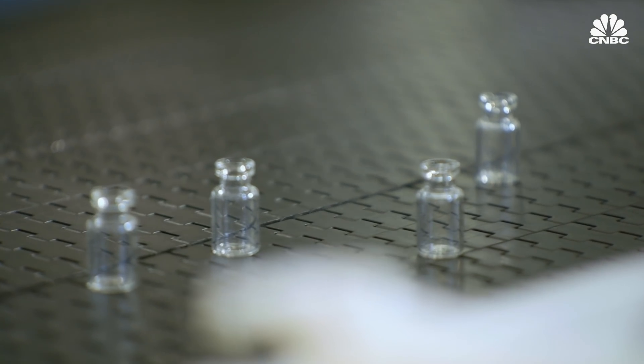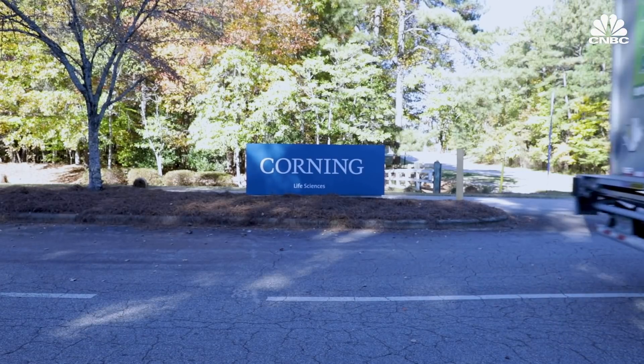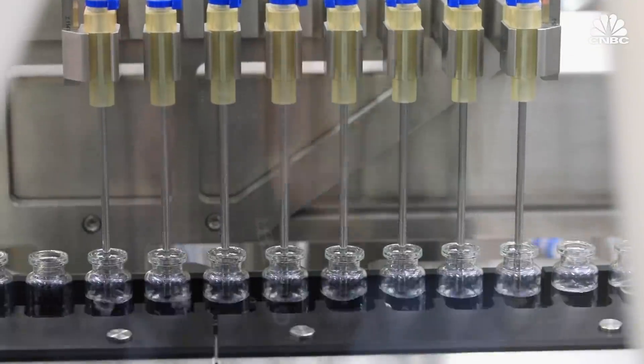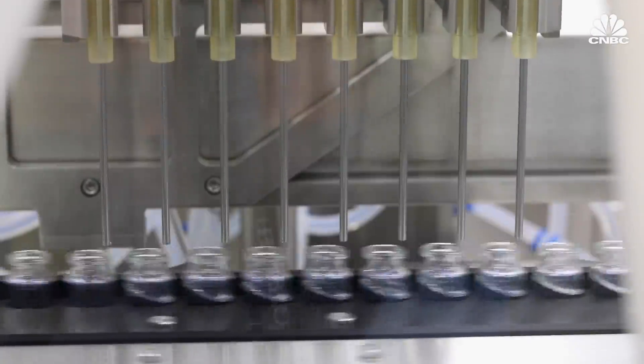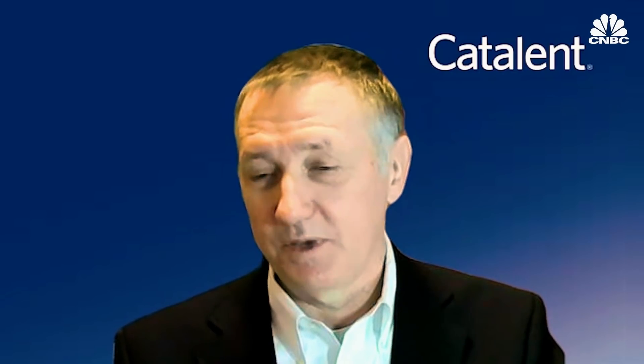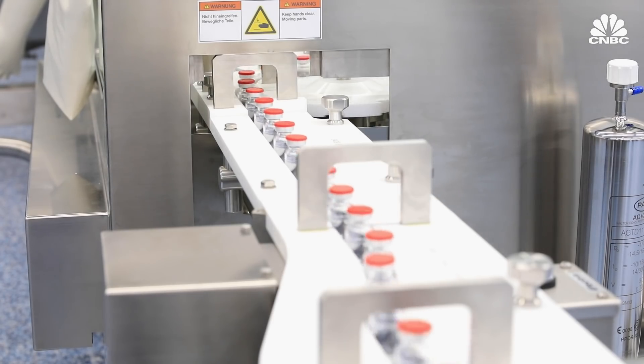Then they're off to be inspected one last time, packaged, and shipped off to companies like Catalan, where the vials will be filled with the vaccine. We may not be a household name, but we do over 70 billion doses a year, which means that one out of every 20 doses taken in the world is actually made by Catalan.